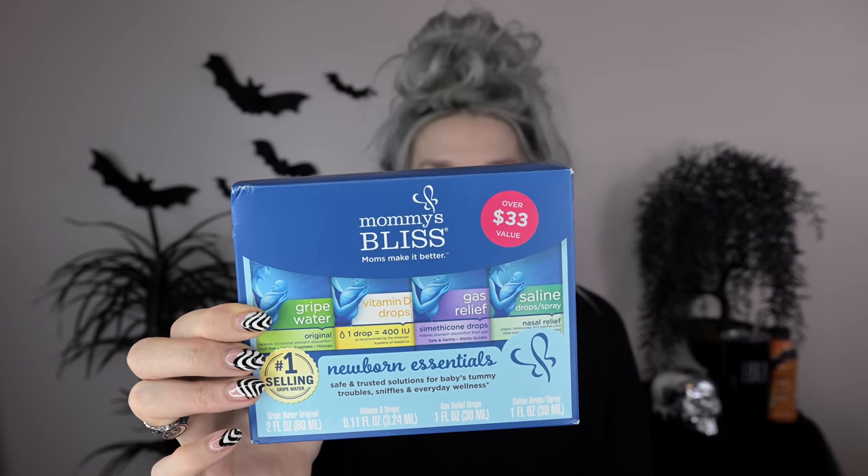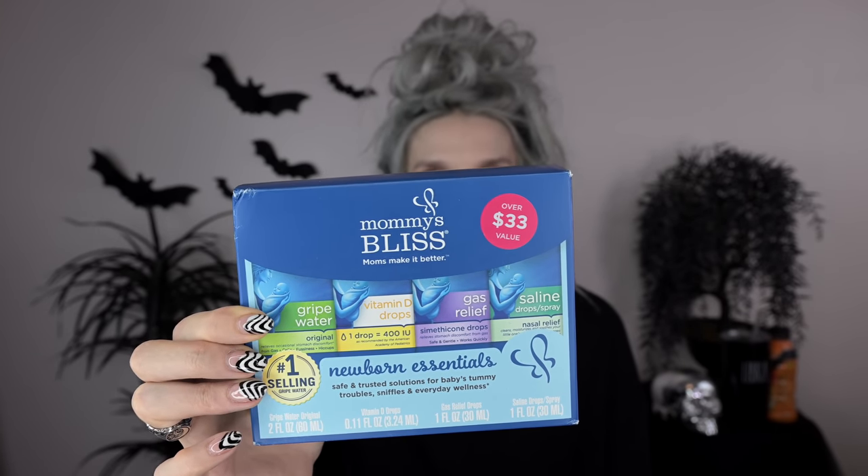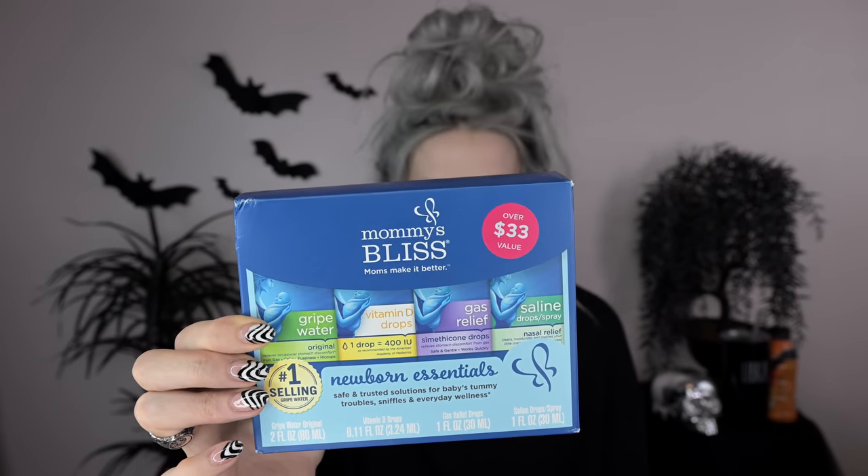I also got this Mommy's Bliss newborn essentials set. It has gripe water, vitamin D drops, gas relief drops, and saline drops slash spray. Also got this Boon cacti brush set — it's a whole brush set that looks like cacti but it's for cleaning bottle parts, breast pump parts, all that kind of stuff. It comes in what looks like a little pot, and these little cleaning brush parts look like little cacti — you put it next to your sink and it looks like a cacti situation, but it's actually bottle cleaning parts.